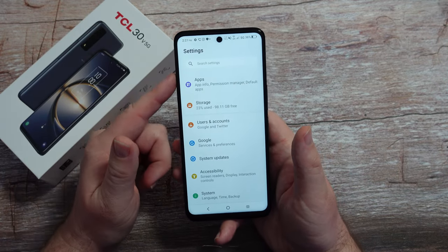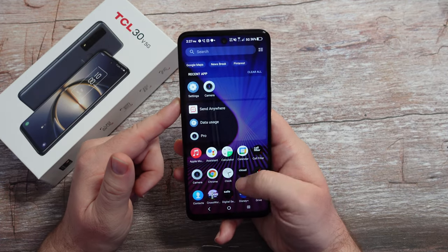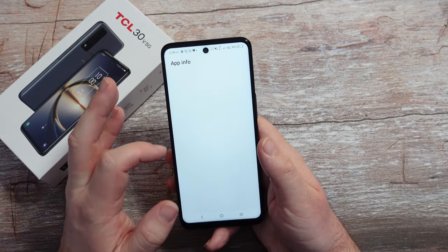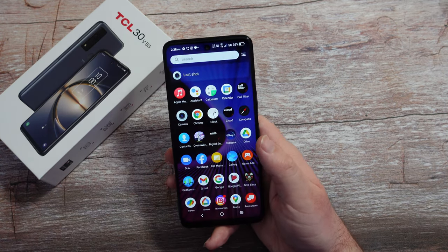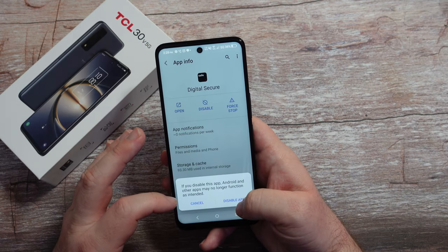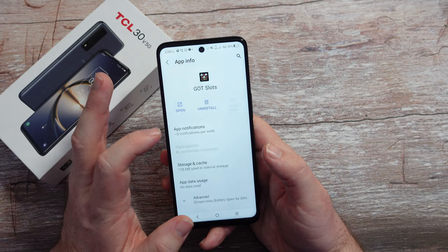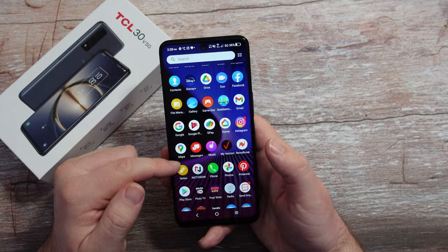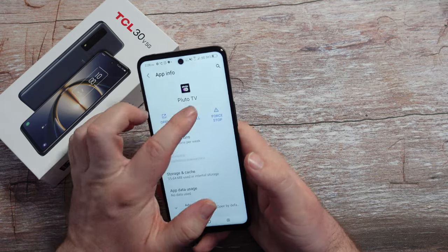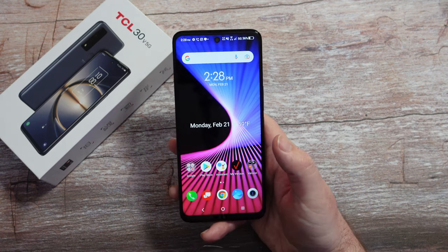I've done a video on the first 30 things to do on a TCL phone — I'll link that below. Looking at installed apps, there are a few pre-installed games like a crossword puzzle and slots, but the cool thing is you can uninstall those. There are some Verizon apps like Digital Secure that you can't remove but can disable. There's also Pluto TV pre-installed. Overall it's a pretty clean phone for the most part.